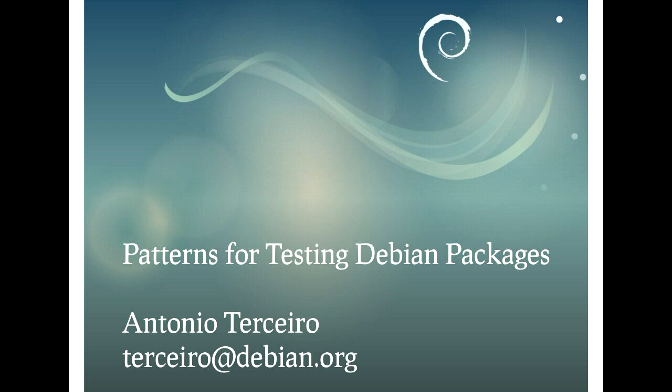My name is Antonio Tercero, and I'm going to talk to you about patterns for testing Debian packages.